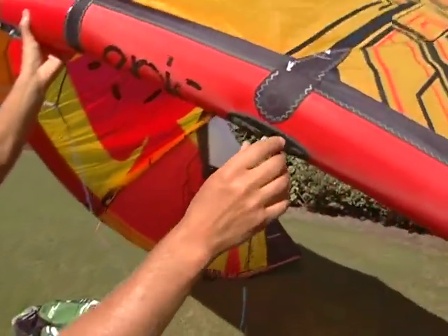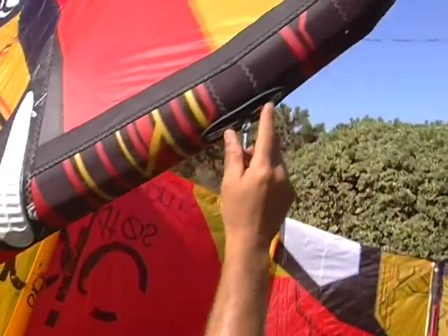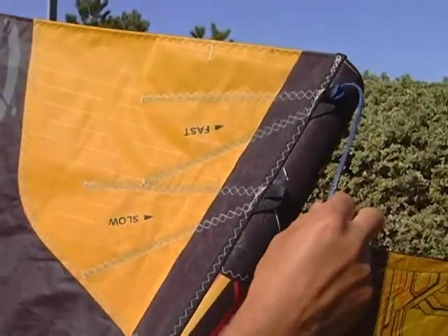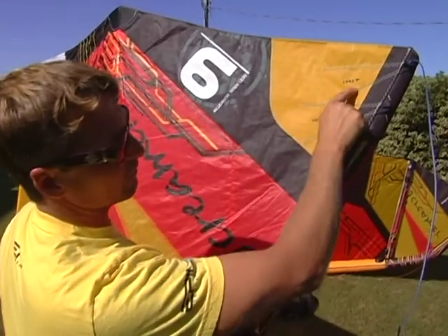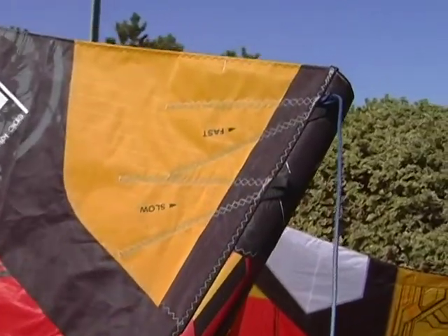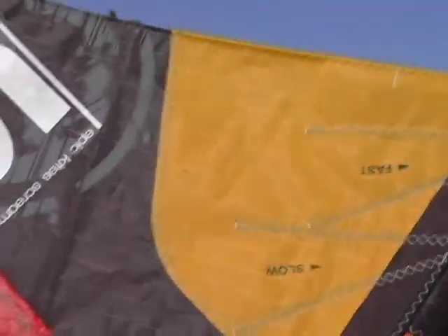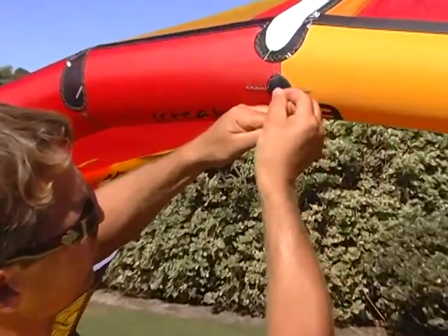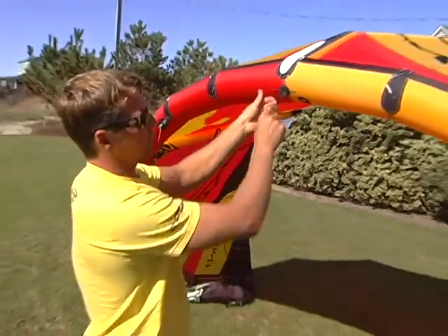This is also the EVA that protects the leading edge and reinforces the bridle attachment — it goes all the way here, same thing on the corner. The 12 and 14 don't have the slow/fast setting because they're very fast kites and you don't want to make them slower. But the 7 and 9 do have a slow and fast setting — right now it's on very fast. Some people that do a lot of wake style don't like a fast kite, so they remove this and put it in the slow position, and they'll also use a small bar — the 45 centimeter bar instead of the 55 on the inside. Right here is also where you put the pump leash — you put it here and close it.